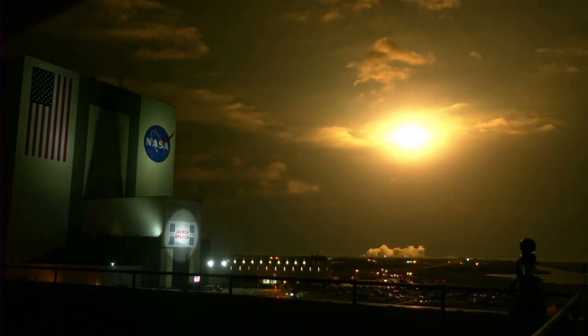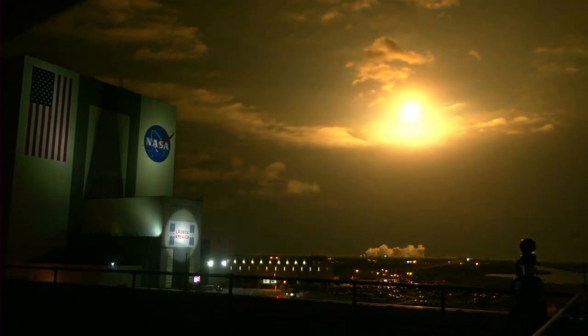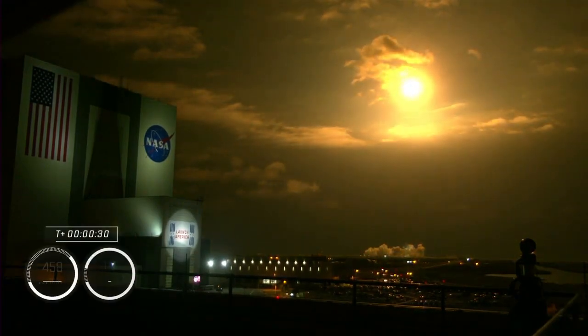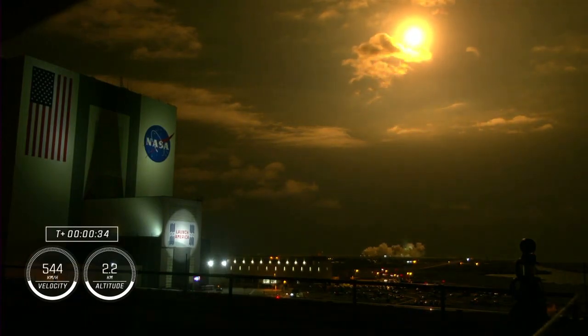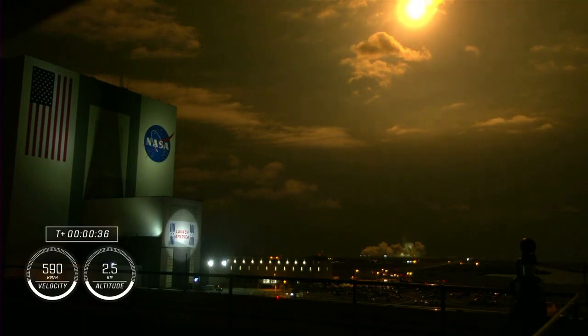The vehicle is pitching downrange. Nine Merlin engines on the first stage providing 1.7 million pounds of thrust. Hearing good calls from the first stage performance so far. We are T-plus 30 seconds into the second rotational crew mission on board Dragon and Falcon 9.